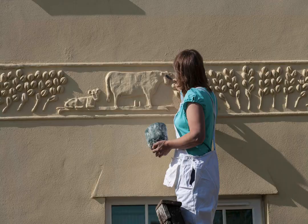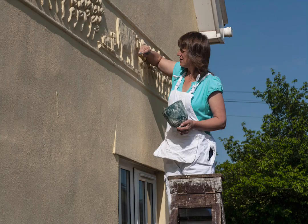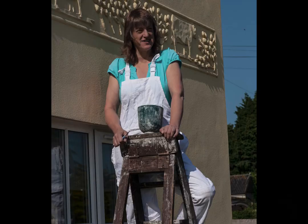Suffolk and North Essex was a bit of a backwater in the industrial revolution, and people couldn't afford to knock off their old parget, so it still exists here and it's still a live trade.